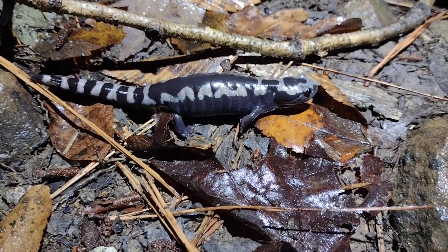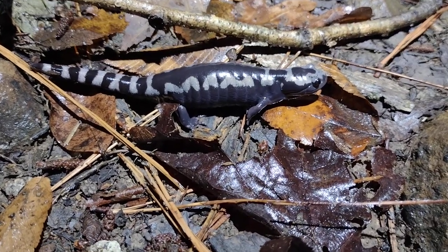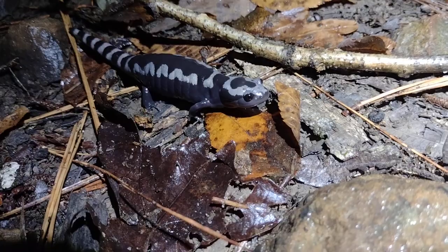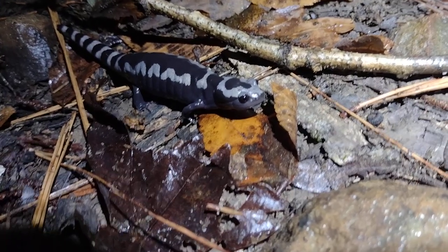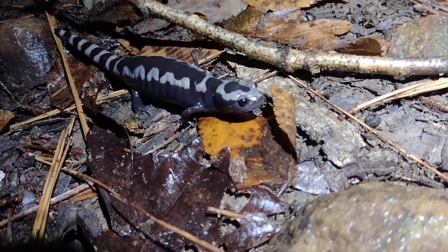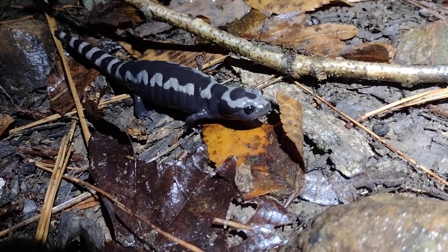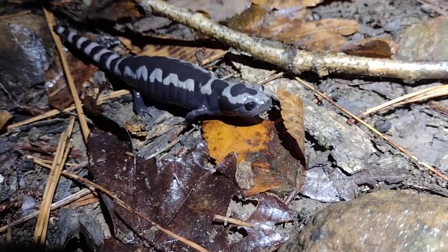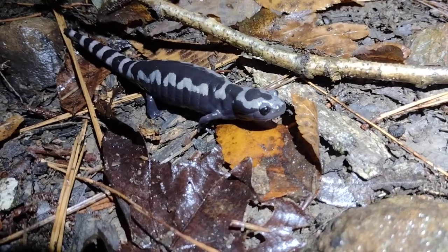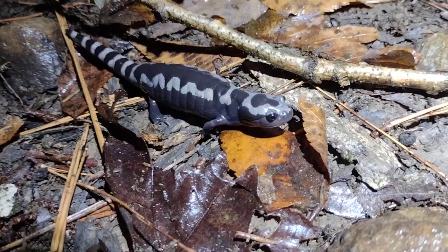The eggs automatically start hatching once they get wet from the water that rises over them. Then you have babies getting ready to grow up in those pools which, because they're temporary, don't have any fish in them, allowing the larvae to avoid that predator. Unfortunately, the guys are still going to have to avoid potential frog and salamander predators that can get into the pool, as well as the pool itself drying up during spring and summer. They're literally living in a nursery where other toddlers are trying to kill them and the nursery is falling apart around them.